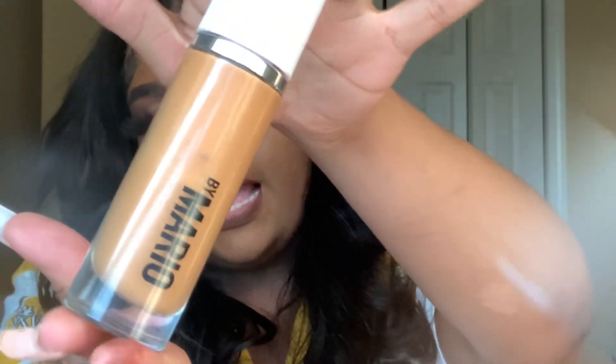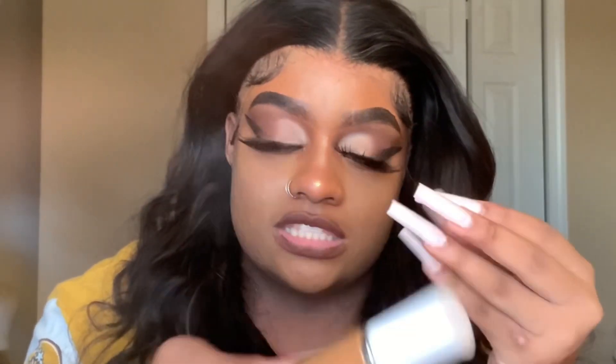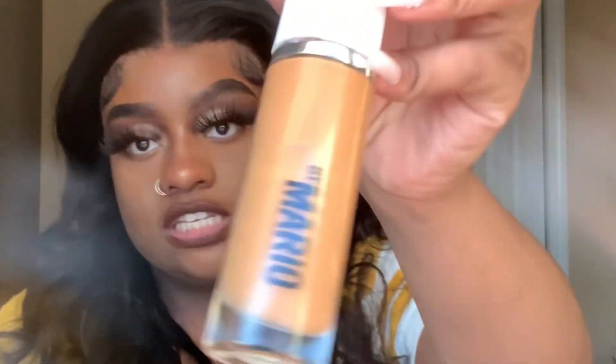Next we have the Makeup by Mario foundation. I got this a few weeks ago but never made a video about it because I wanted to have a good amount of stuff for a product review. I got it in the shade 19C — I could have gone one shade darker but for what it is it works. I'm actually wearing it right now. I mixed it with my Fenty Beauty foundation and together they gave me the perfect combination.